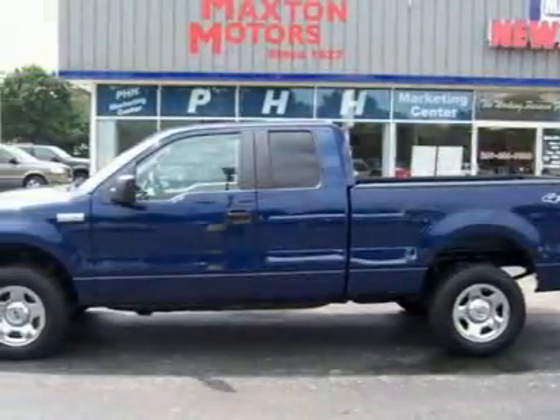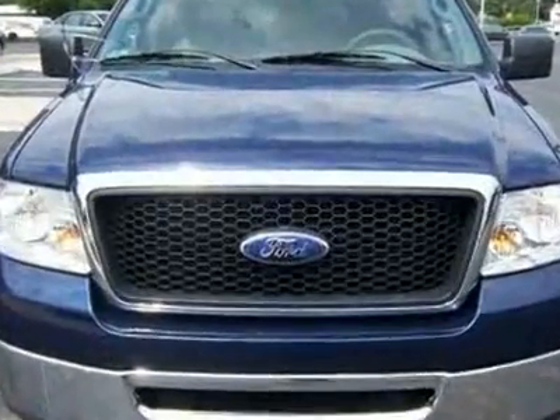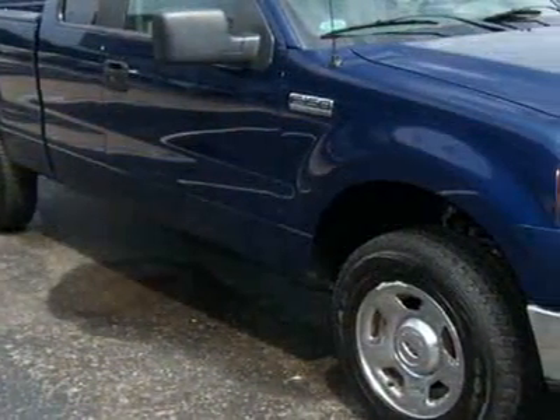Come take a look at this 2007 Ford F-150 XLT. This F-150 has just under 141,000 miles. For your protection, a service contract is available.